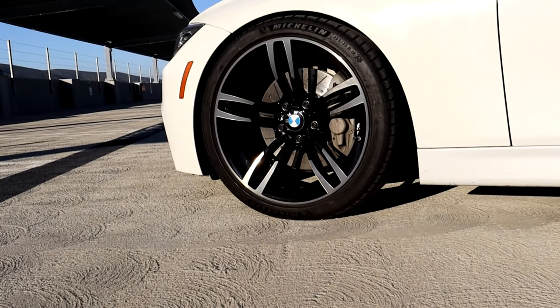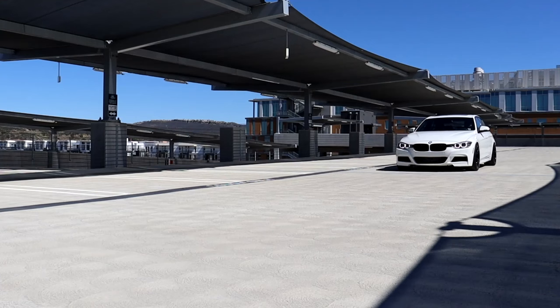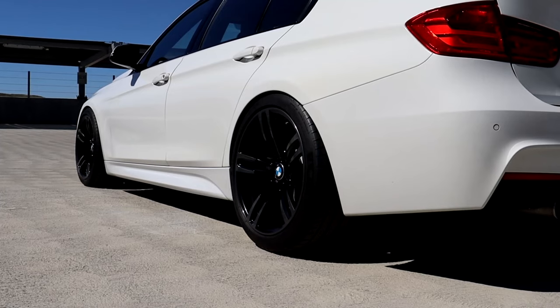Whether you can get a set depends on who has them for sale in your area, because these wheels are kind of hard to come by. They come factory on the F80, F82, and F87 — the M2, M3, and M4 — so you have to find someone with one of those cars offering the wheels for sale. Unfortunately I can't just provide a direct purchase link. You can get replicas, but they look a little different and I don't think they look as good, though that is always an option if you don't want to wait.